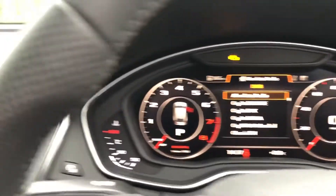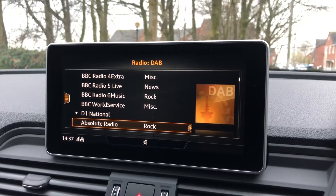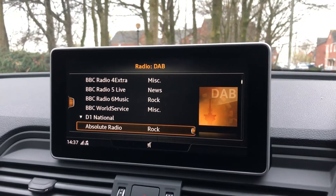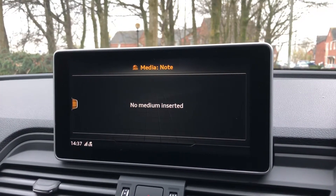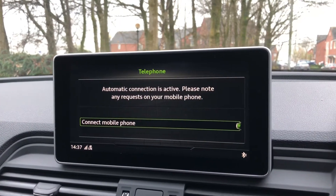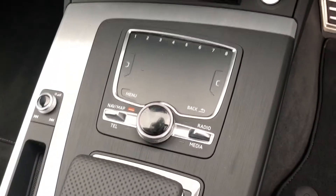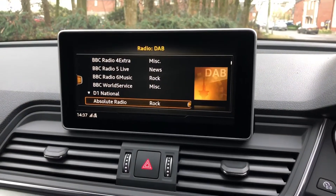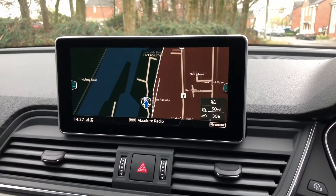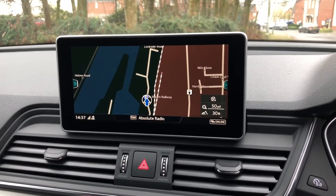Moving to the center console, we have this seven inch MMI radio plus colour screen which comes with all of the functions such as DAB controls, media controls for your connected device, telephone equipment, and navigation. You can control all of this through the MMI controller dial and the toggle switches on the center console. It's really easy to use — on the navigation you'll be able to change the size of the map and go through all of the menus without having to take your eyes off the road.